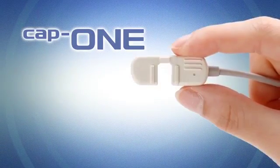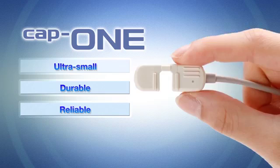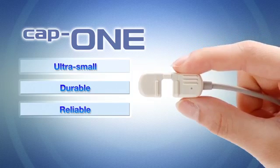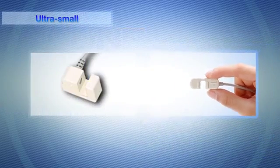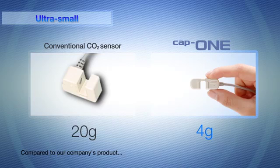This is CAP1, a new class of ultra-compact CO2 sensors. CAP1 overcomes the disadvantages and retains all the advantages of conventional mainstream CO2 sensors. By using advanced miniaturization and leading-edge sensor technology, the CAP1 sensor has achieved an extremely light and small size.